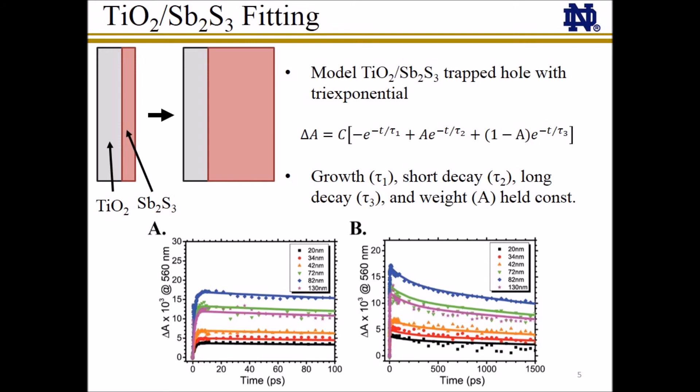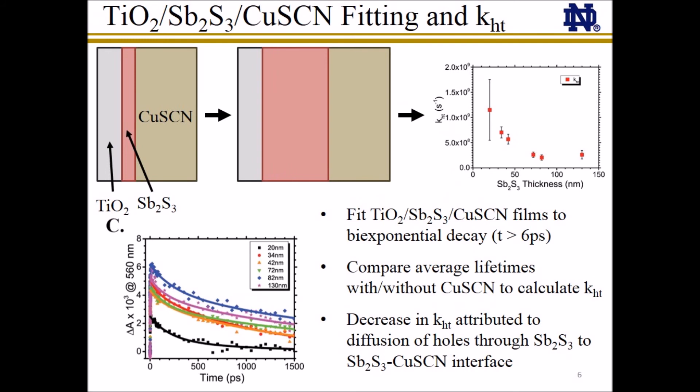To study the role of antimony sulfide in this hole transfer process, we looked at six different TiO2/antimony sulfide films with thicknesses of the antimony sulfide layer ranging from 20 nm to 130 nm. When copper thiocyanate is not present, we find that these films all behave very similarly and can be modeled using identical lifetimes and weighting with only different signal magnitude. The three lifetimes obtained correspond to the absorption growth due to the hole trapping process and a short and long decay attributed to the decay of two distinct trapped hole or sulfide radical species.